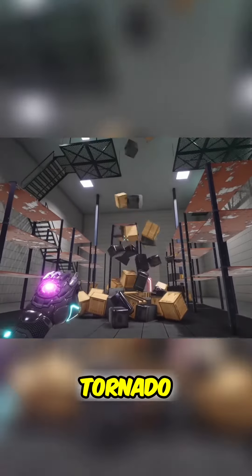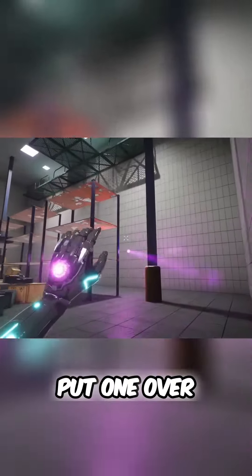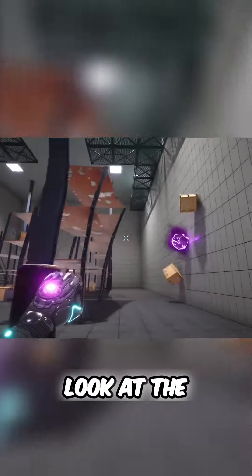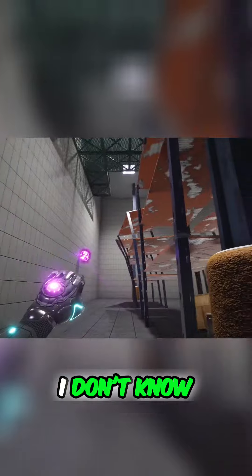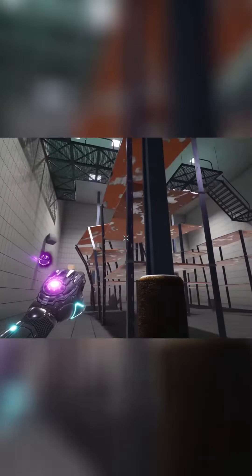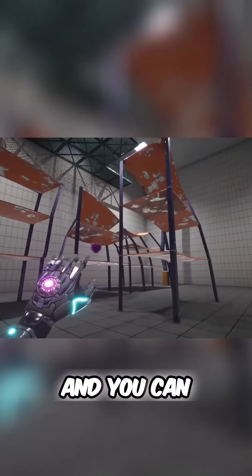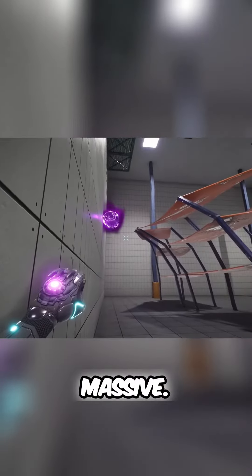There goes a tornado — a tornado of stuff, look at that. I don't know what you would call these things, the shelves — the giant shelves — and you can see that they'll actually bend as they get sucked towards this.